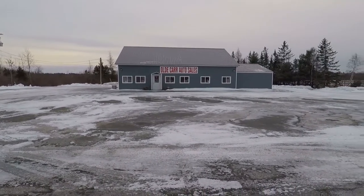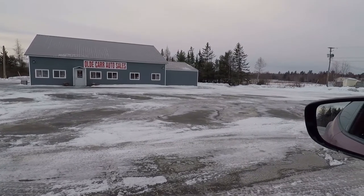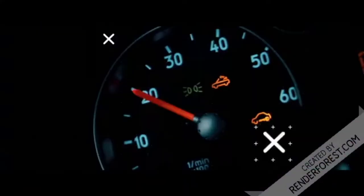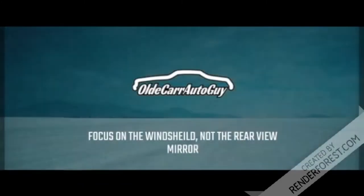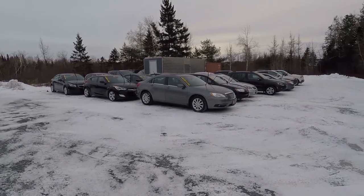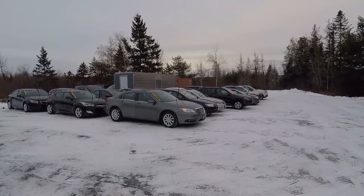I don't know what's going on here but something big is happening — there's not one car on this lot. As we wait for snowpocalypse 2019, that's right, one foot of snow is headed our way over the next 24 to 36 hours and we're ready for it. As you can see, we have our front lot all cleared off and all 23 of our vehicles are currently hidden behind the shop.